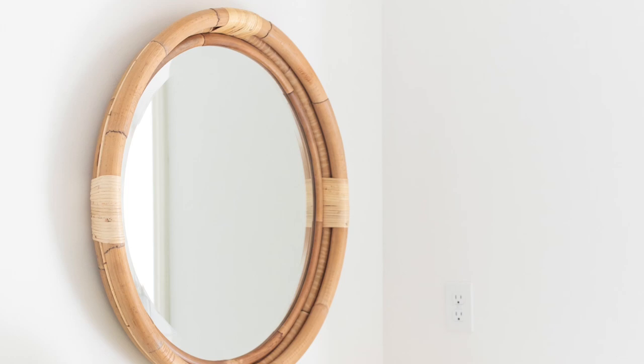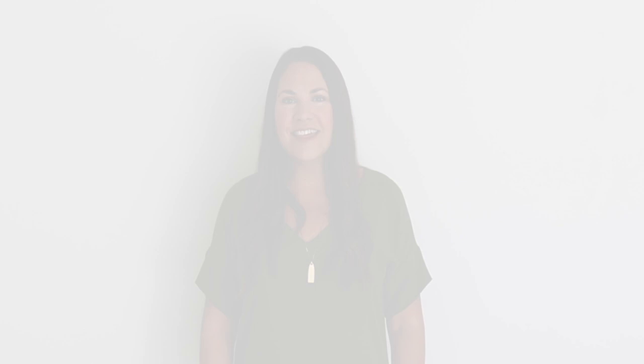You can find all the items linked in the description below. I hope you enjoyed our lake bathroom tour! Don't forget to click subscribe and hit that little bell so you never miss a post. I have so many fun and amazing projects to share with you — thank you so much, and I look forward to seeing you again soon.